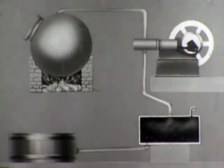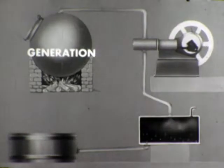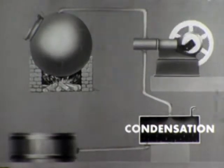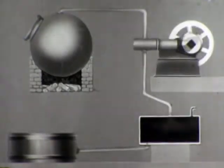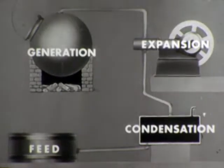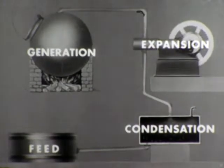This arrangement then involved four phases: generation of the steam, expansion to turn its heat energy into useful work, condensation of the steam back into water, and feeding of the water back to the boiler. Let's see how these phases have been developed in the efficient power plant of a modern vessel.